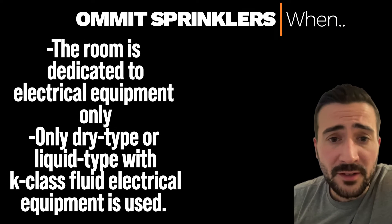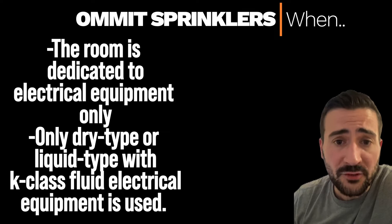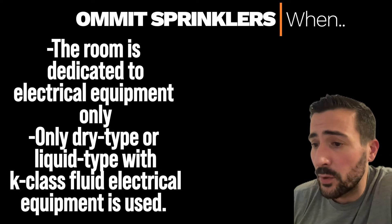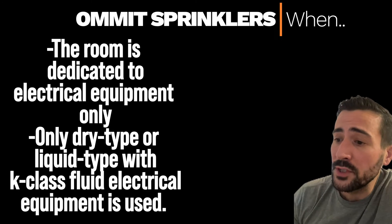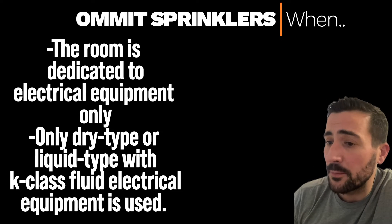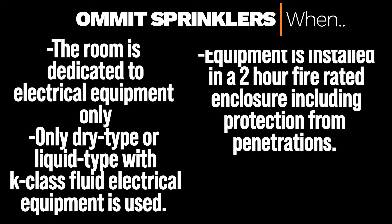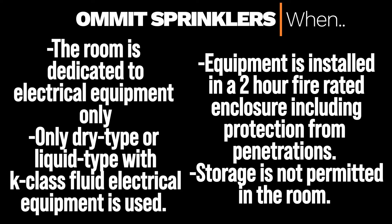Because of these risks, NFPA 13 allows you to omit sprinklers when: the room is dedicated to electrical equipment only, only dry type or liquid type with K-class fluid electrical equipment is used, equipment is installed in a two-hour enclosure including protection from penetrations, and storage is not permitted in the room at all.